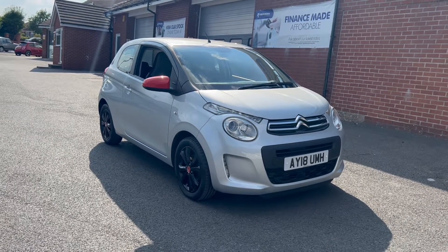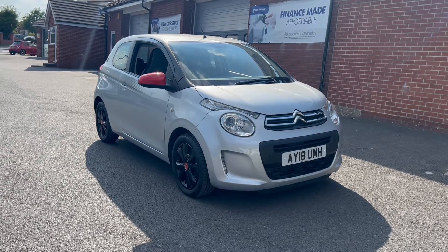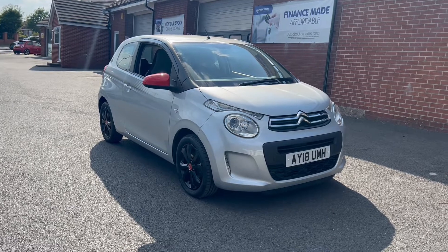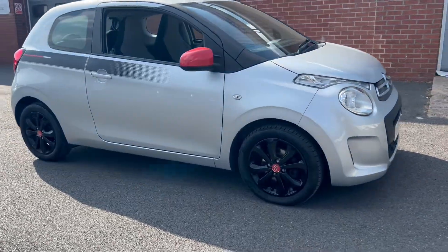Hello, this is Callum from Quest W Road Car Superstore. Today's going to be a quick video looking at the exterior and the interior of this Citroen C1 that we have in stock. This particular model comes in gallium gray color paintwork.